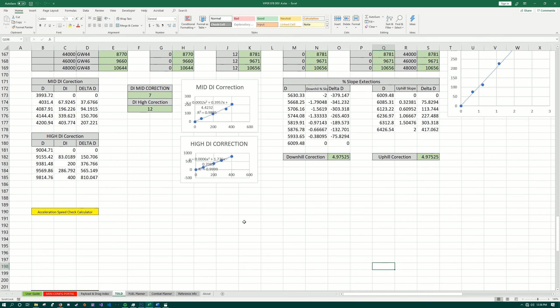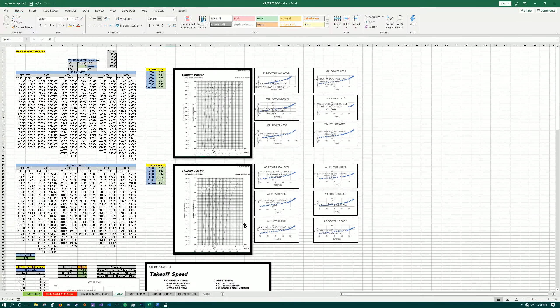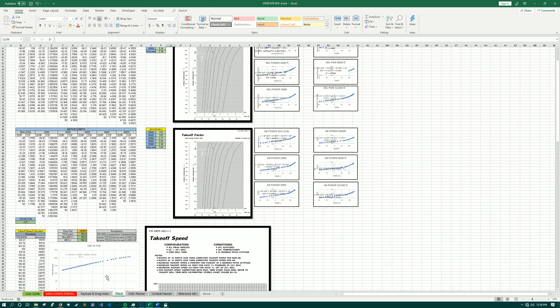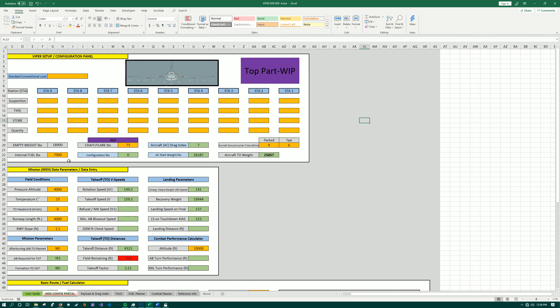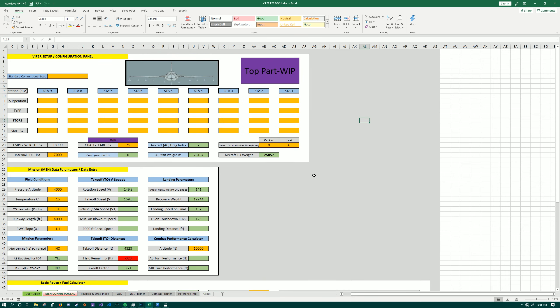It basically uses performance documents and performance manuals, and I've gone through and clicked along the curves, set up equations. The idea being you can configure your weight and it will calculate V-speeds, landing speeds, fuel, all sorts of good stuff. So that's a work in progress — still have more information on this going forward.